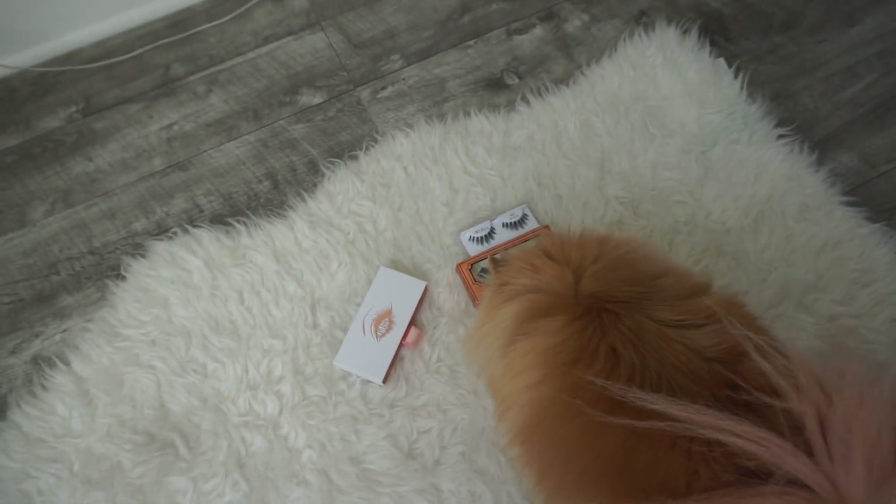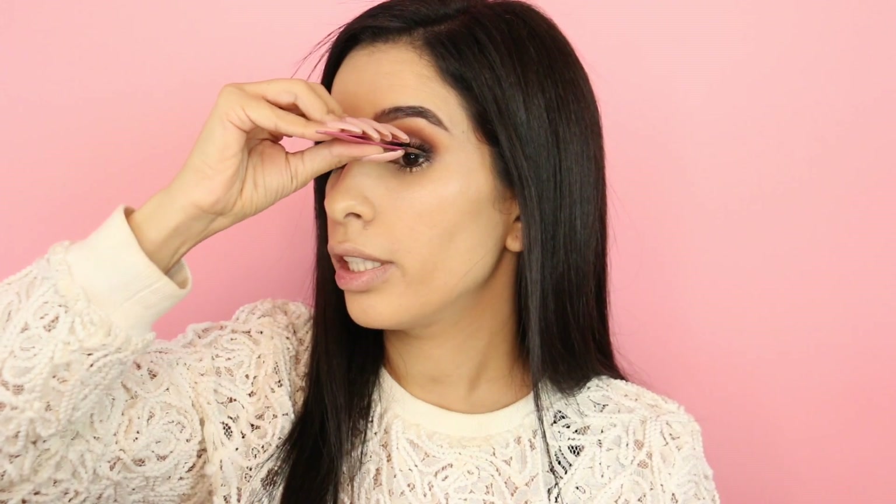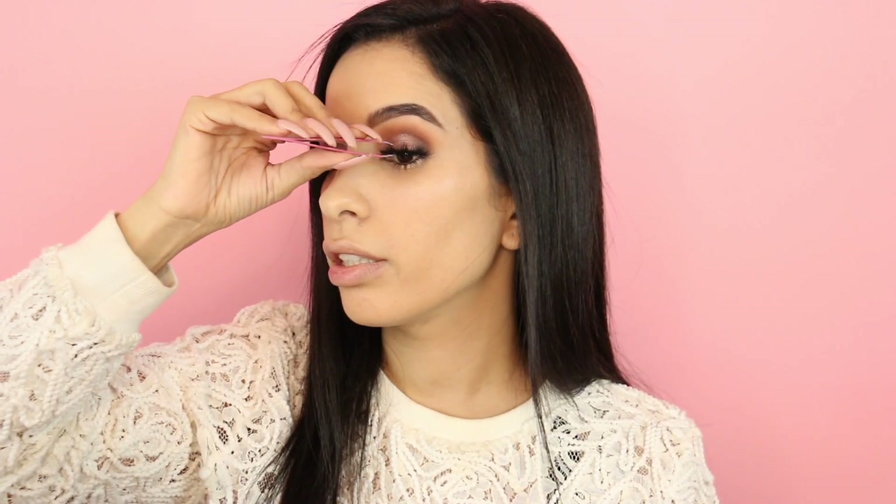Now it's time for lashes! Juicy chose the Catch Makeup lashes for me — they are super cute and not that expensive, around $10. Now watch the magic happen... and look at this, before and after — all snatched!